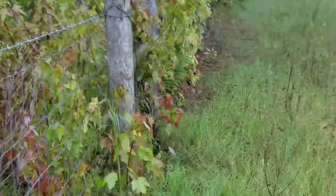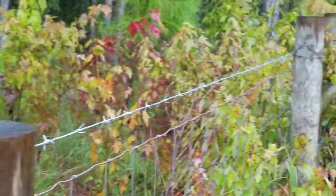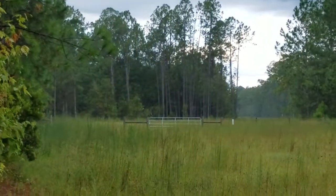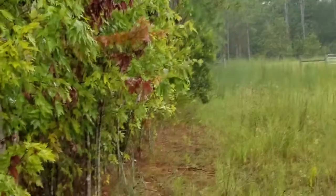Now you can see we're still in the adjoining property's line, trying to get access to your property, which is way over there. See where that fence is over there? That's where your property starts, just about.